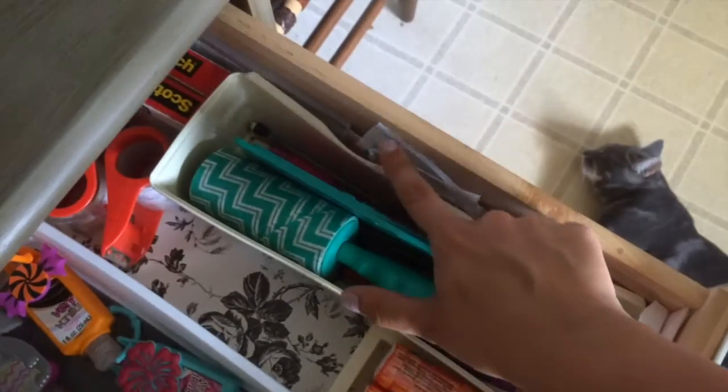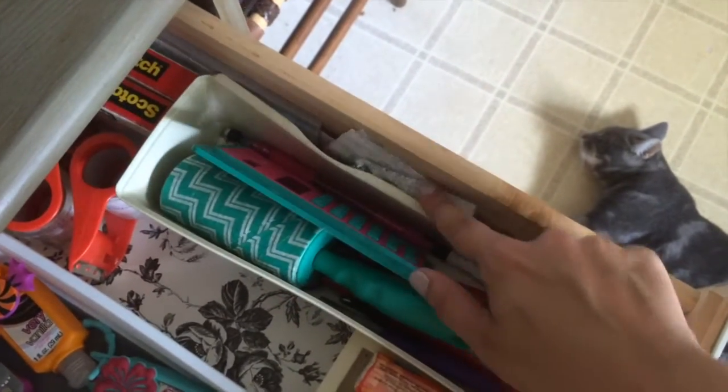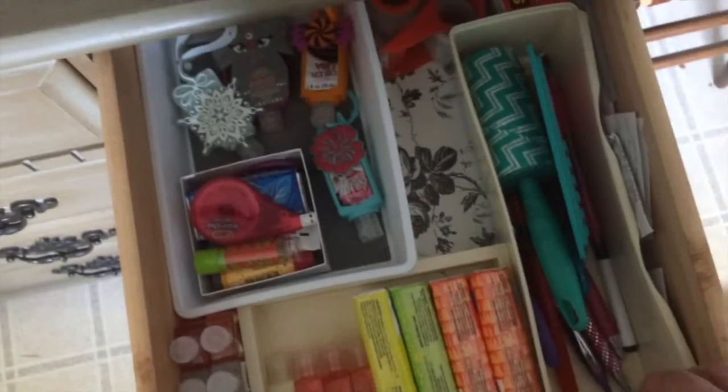And then I just have a bunch of pens and scissors and highlighters and that sort of thing. The only other stuff I have in here: I have an extra checkbook — what's that doing in there? That's not supposed to be in there. And then I have receipts for things that might need to be returned that I haven't decided on yet. And then I just have some yard sale tags because I have a big bag of yard sale stuff over there that needs tagged, and I keep dragging my feet on it.